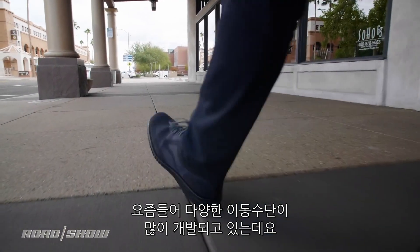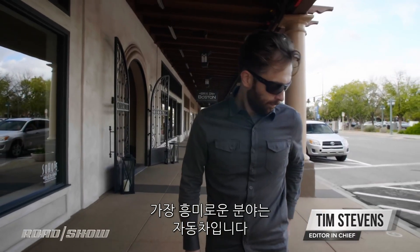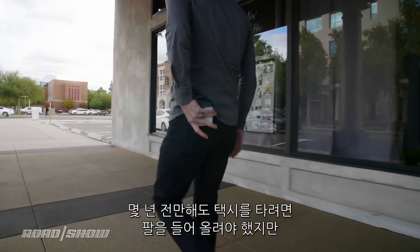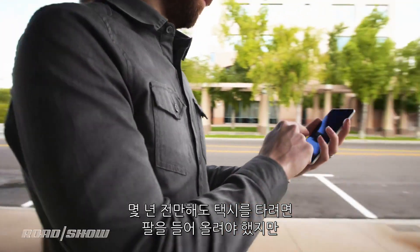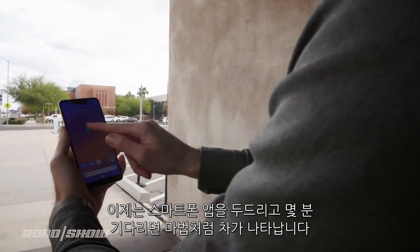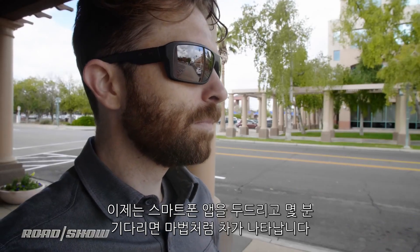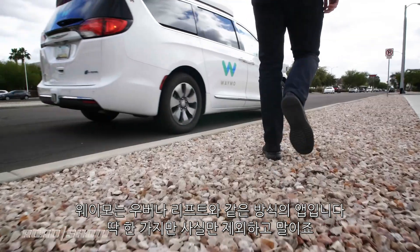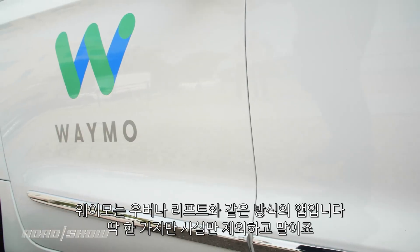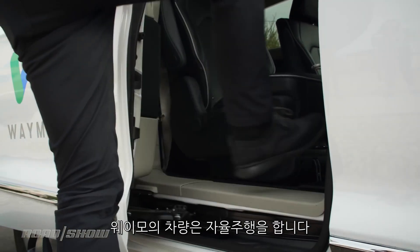Of all the areas of personal mobility being turned on their head right now, ride hailing is the one seeing the most disruption. Where just a few years ago you'd raise your arm or your voice to summon a cab, now you just raise your phone, tap a few buttons in an app, and wait a few minutes for a car to magically appear. That's pretty much exactly how Waymo One works, except there's one major difference that separates it from the Ubers and Lyfts of the world — Waymo's cars drive themselves.